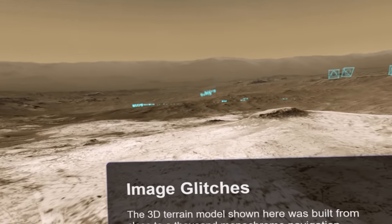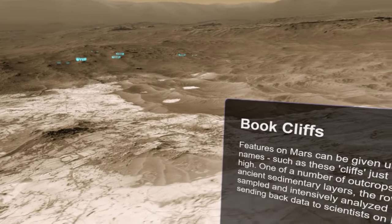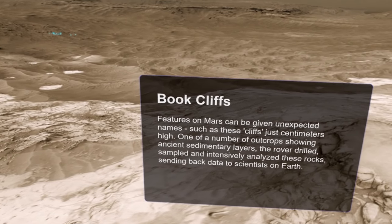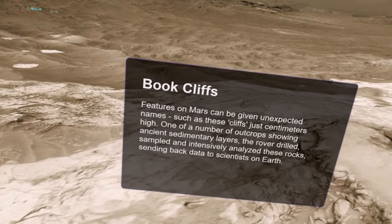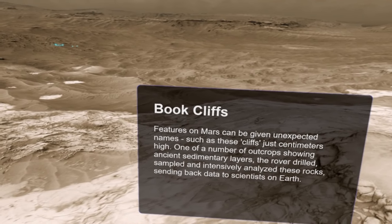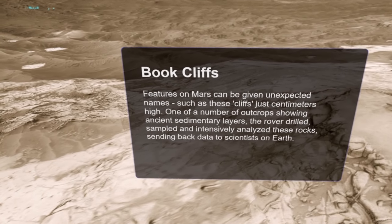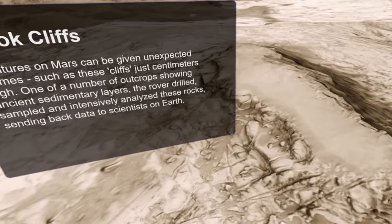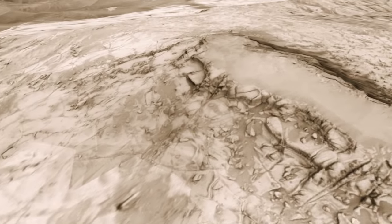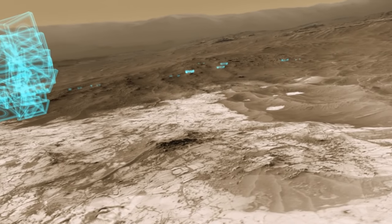If I take a look around and step back to this one here — this is called Book Cliffs. Features on Mars can be given unexpected names, such as these cliffs, just centimeters high — one of a number of outcrops showing ancient sedimentary layers. The rover drilled, sampled, and intensively analyzed these rocks, sending back data to scientists on Earth. You can see these little cliffs here.